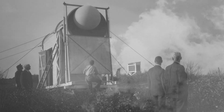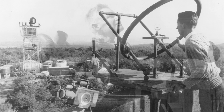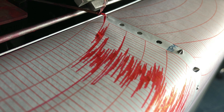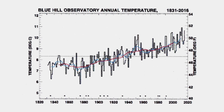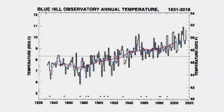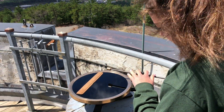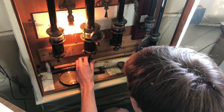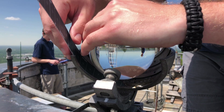While Blue Hill's research on the upper atmosphere was unprecedented, the most important function of the observatory has been the weather observations made here — hour by hour, day by day, year after year. An unbroken climate record has been maintained since 1885 when researchers took their first temperature readings. To maintain the most consistent climate record in America, researchers still use some of the original instruments dating back to the 1880s, including glass thermometers, mercury barometers, and a sunshine recorder that measures each day's minutes of sunshine.